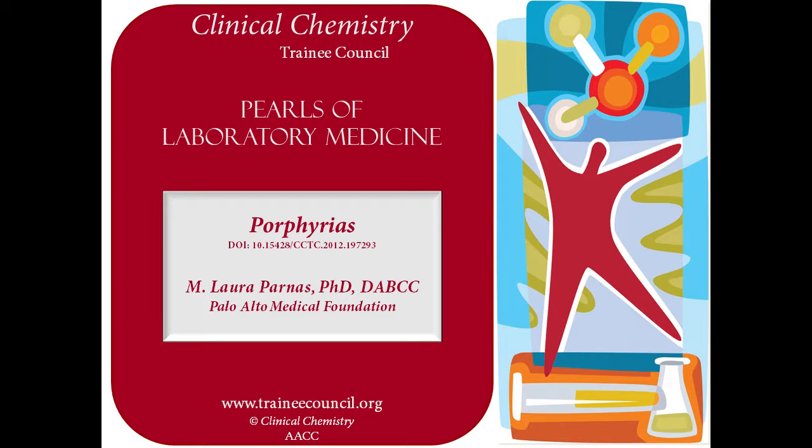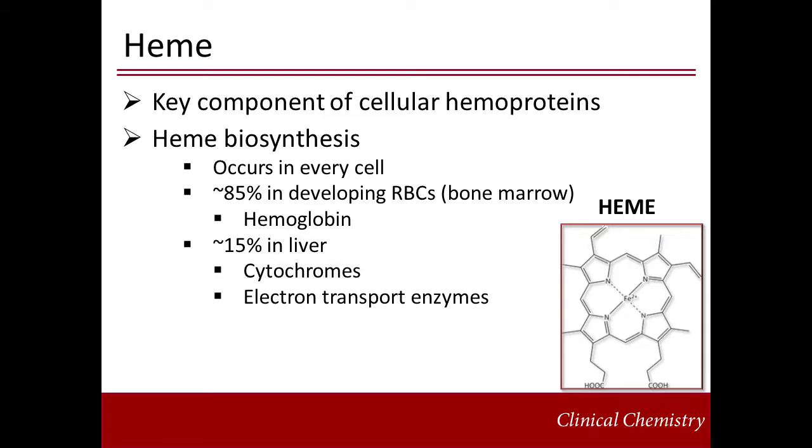The porphyrias are a group of rare inborn errors of metabolism associated with defects in the heme biosynthetic pathway. Enzymatic deficiencies during heme biosynthesis result in accumulation and excretion of pathway precursors and intermediates, causing unique biochemical features and disease symptoms. Heme is a crucial component of cellular hemoproteins that fulfill essential functions, including oxygen transport and storage, electron transport, and oxidation-reduction reactions.